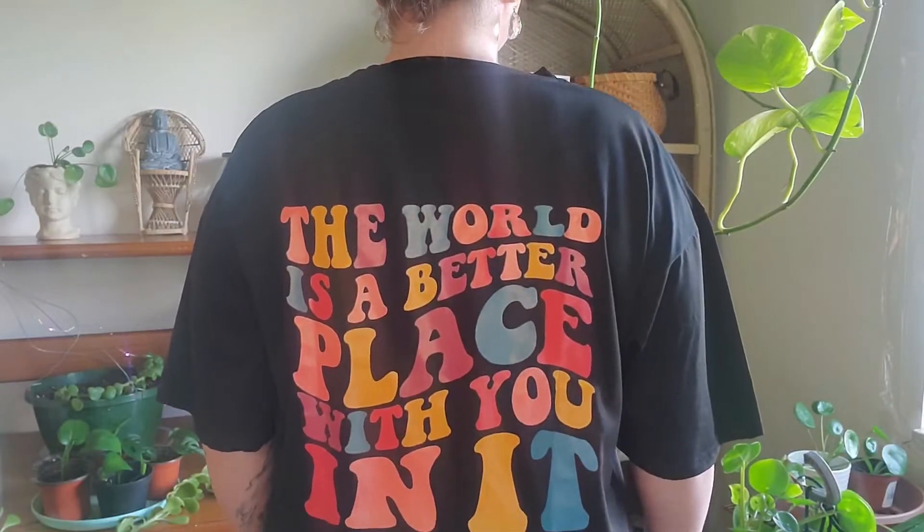The first thing I got is this shirt that I'm wearing. It is so cute — it's soft, it's comfy, and it says 'The world is a better place with you in it.' I just think this shirt is so sweet. If someone reads it and they're having a bad day, maybe it'll give them a little positive energy. The back is also really cute. I would size down — this runs super big. I got a medium and it's really big on me, and I usually wear a large.